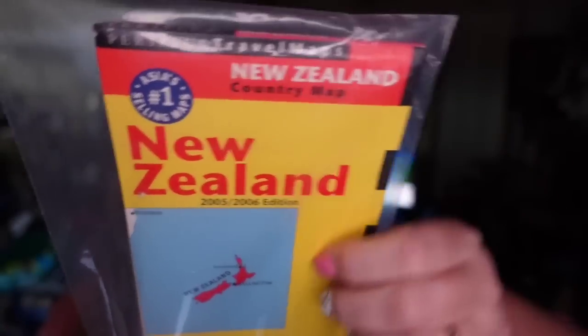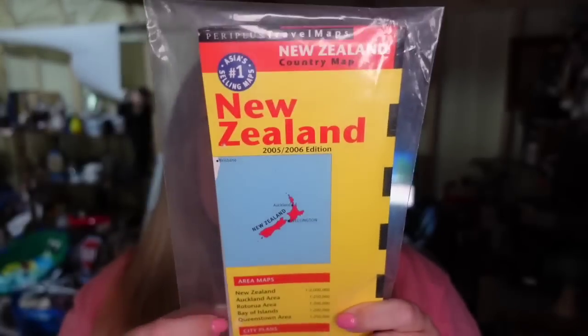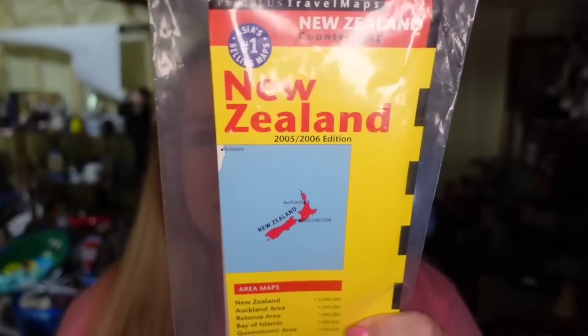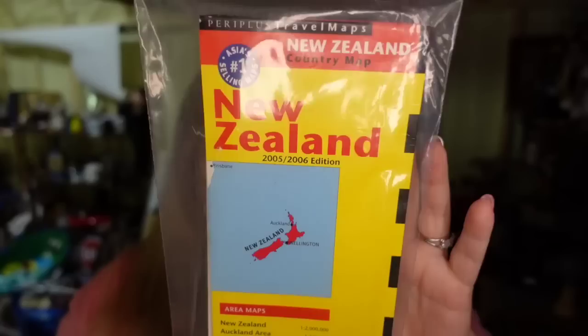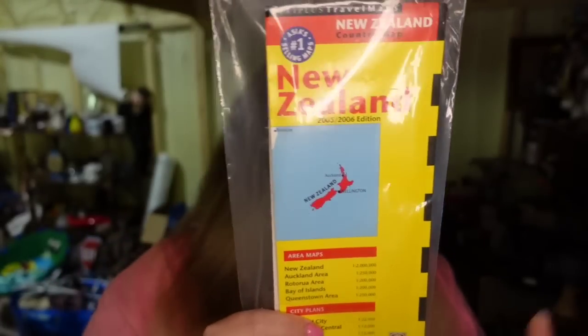From my friend Dale over at Flippin' Fiasco — these were in my death pile for a long time. This is a New Zealand map. Lynn just listed this last week. I paid Dale less than a dollar for it and it sold for $9.07, so about a $6 profit. Sold in only a week after being listed, even though it was sitting here for a long, long time. So glad it's now listed and sold really fast.